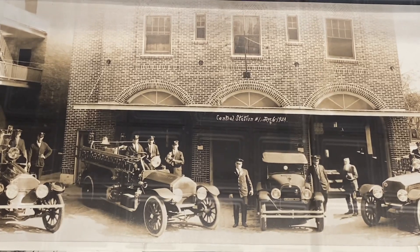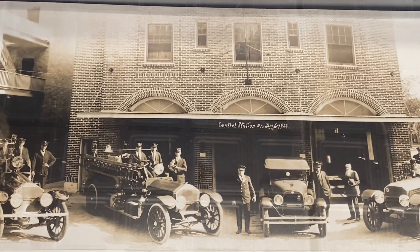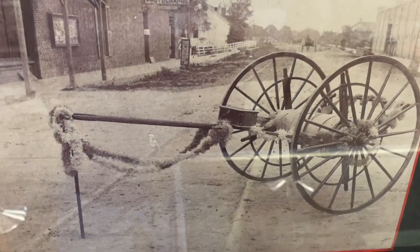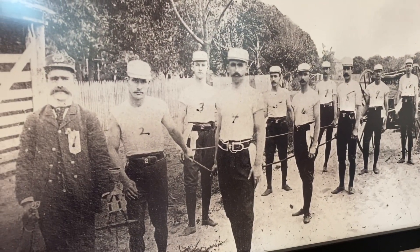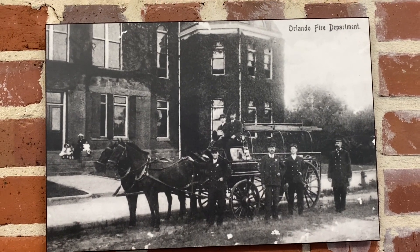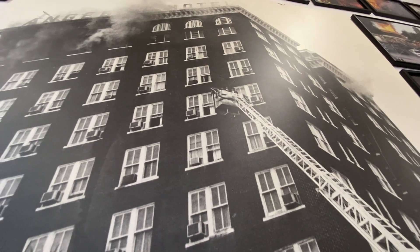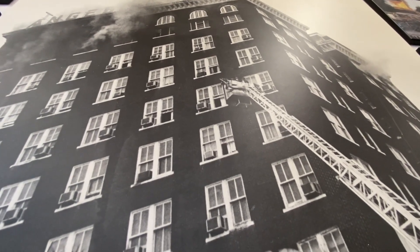This is a photograph of the central station number one, probably located in downtown Orlando. This hose cart photo was taken at the intersection of Central and Orange in downtown Orlando. These are members of the Orlando Volunteer Fire Department circa the 1880s. This is a horse-drawn fire carriage from the 1890s. And this is a fire rescue scene from the 1983 Andrew Building Hotel fire in downtown Orlando.